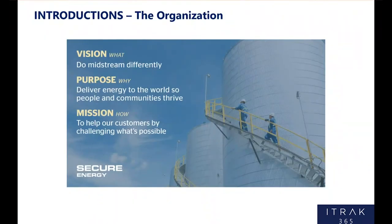Quickly, just to introduce SecureEnergy for some context. SecureEnergy is a company in the oil and gas sector that focuses mainly in the midstream and energy services space. Our vision, purpose, and mission — we're trying to do midstream differently to deliver energy to the world so people and communities can thrive. Really it's about customer service. We're a customer-service-focused company, and that's how we're going to do midstream differently.